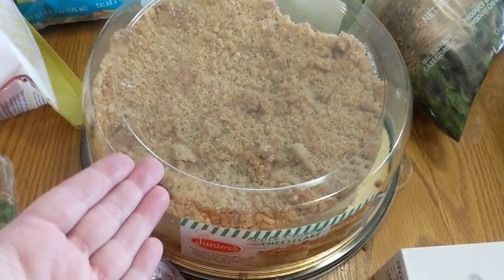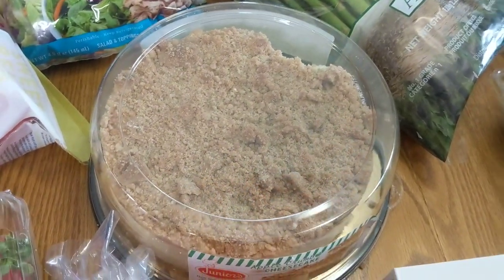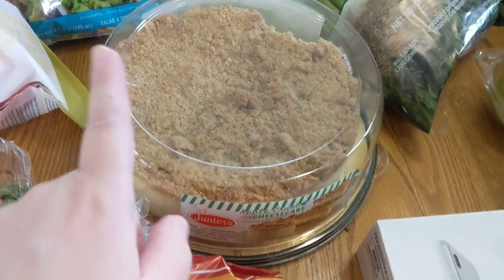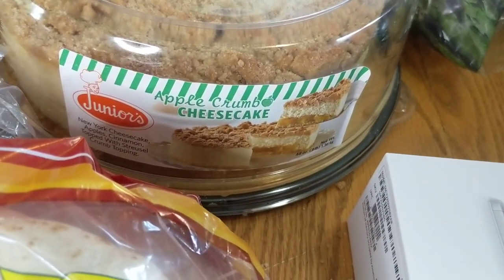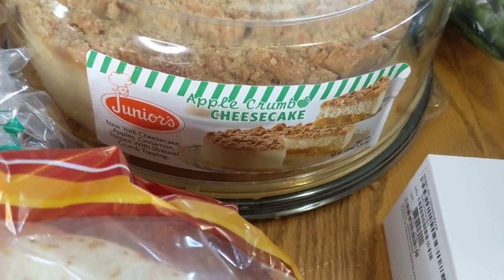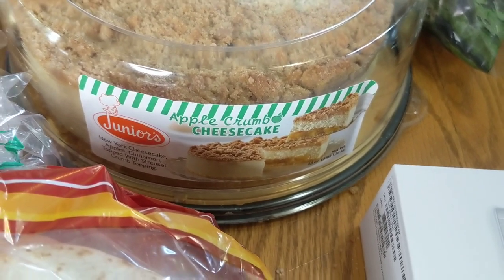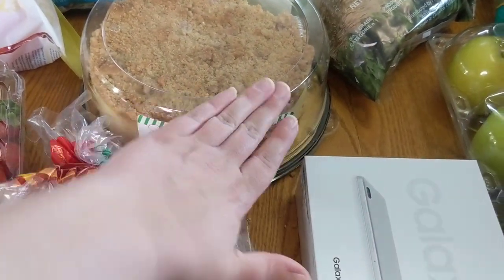Yes, I took a bite out of it — research purposes for this video, okay? It's pretty darn good. This is the Junior's Apple Crumb Cheesecake. It's a New York-style cheesecake with apples and cinnamon, topped with a streusel crumb topping. It's tasty, I highly recommend it — unless, of course, you're trying to lose weight or cut sugars, in which case, you didn't see that.